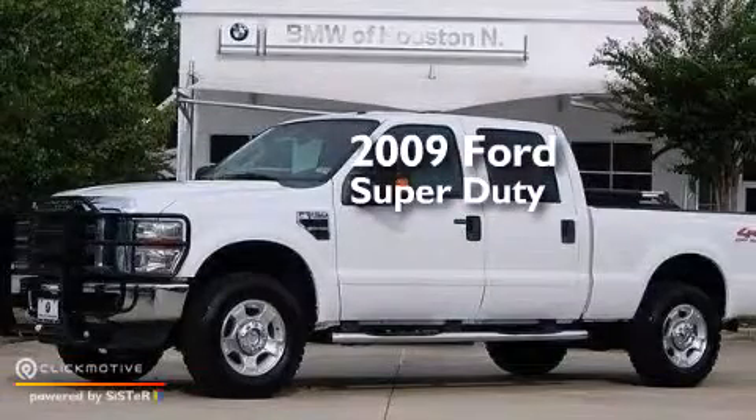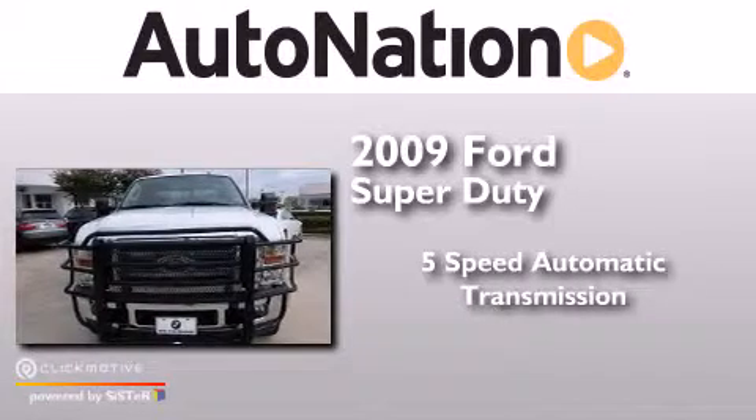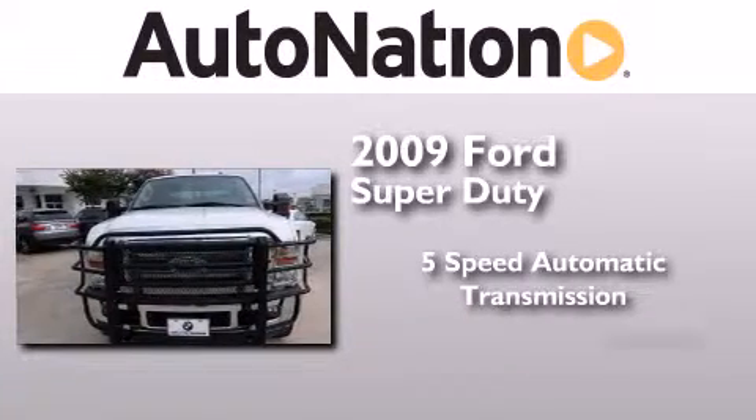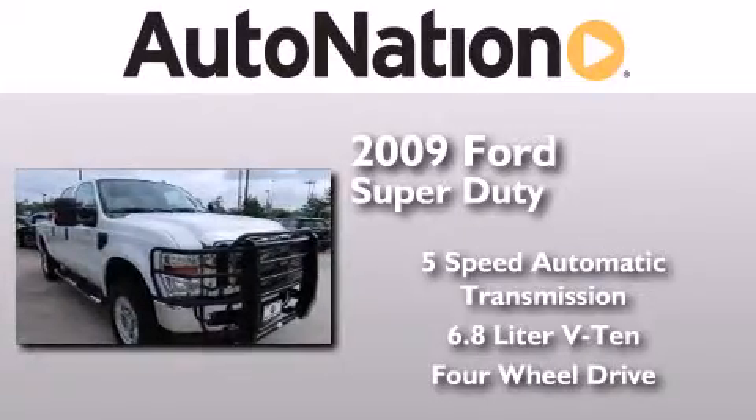This is a 2009 Ford Super Duty. This truck has a 5-speed automatic transmission, a 6.8-liter V10, and the added safety and control of 4-wheel drive.